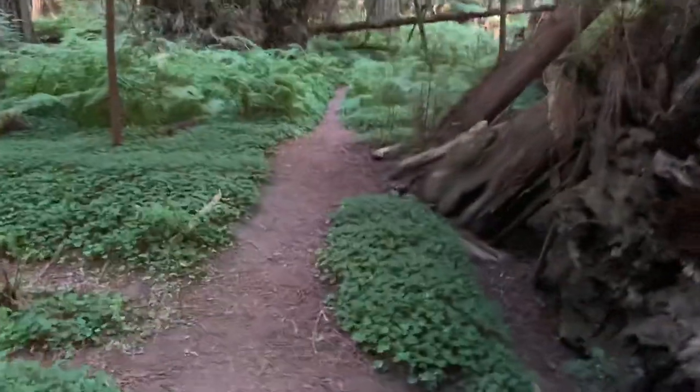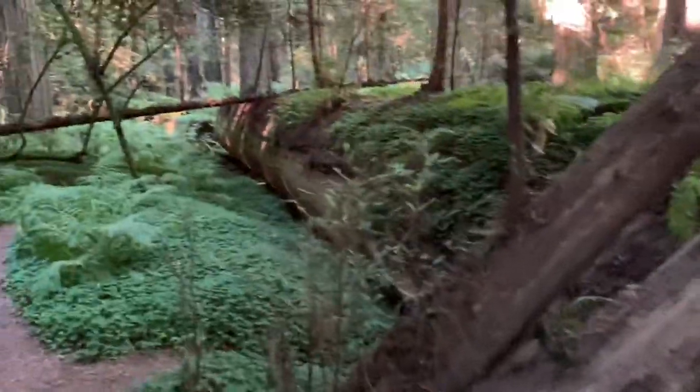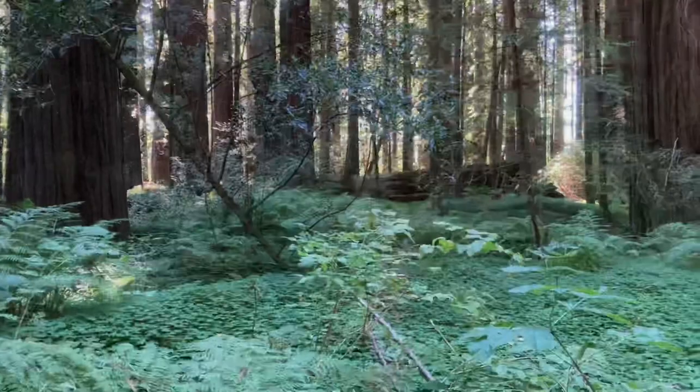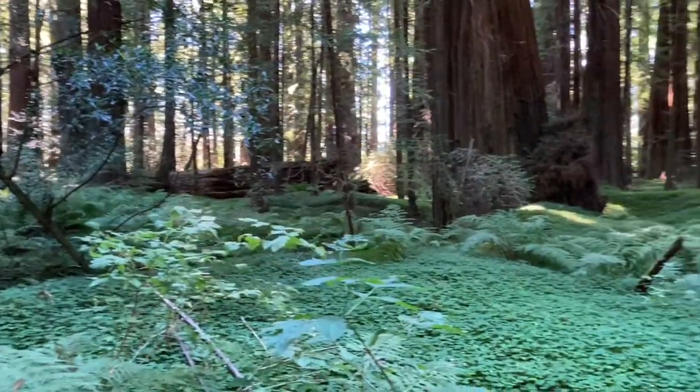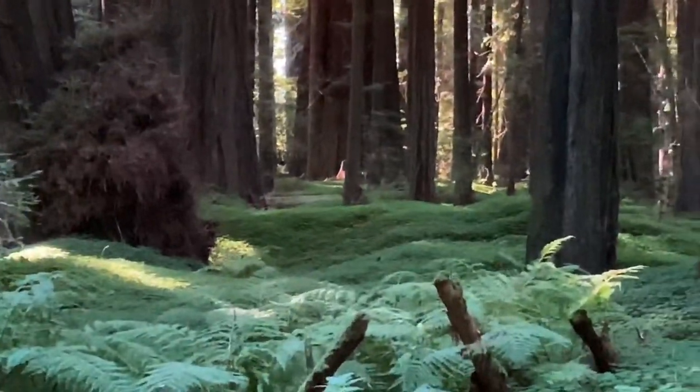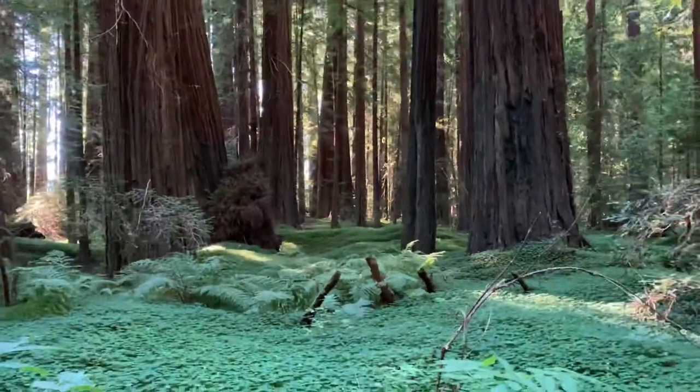Tons of little rabbit trails around here — I guess they're people trails — but yeah, pretty big. Look at that sea of clover. So neat.